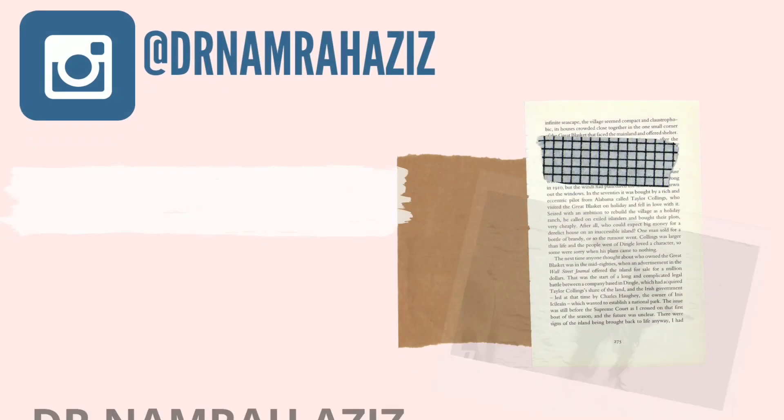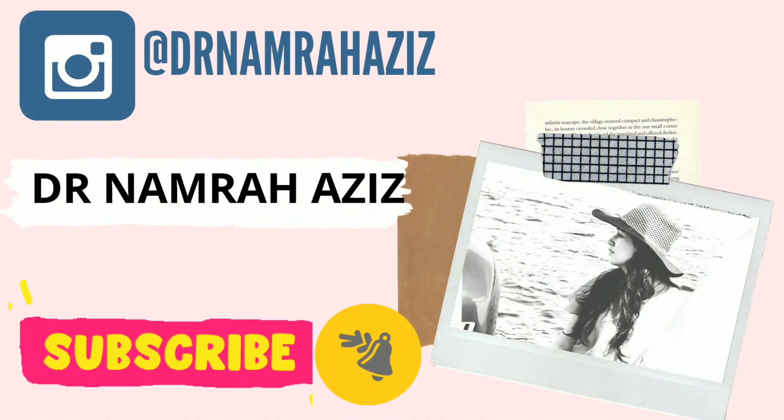Good morning everyone. Today I'm going to talk about lymphocytic infiltrate of Jessner's. My name is Dr. Namra Aziz, I am a resident in dermatology. Don't forget to subscribe to my channel and hit the bell icon to get notifications. You can also follow me on Instagram at Dr. Namra Aziz.